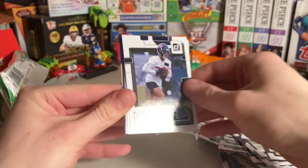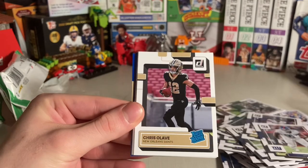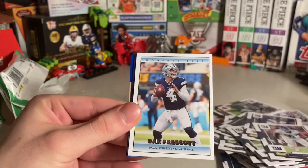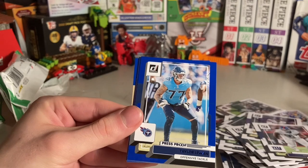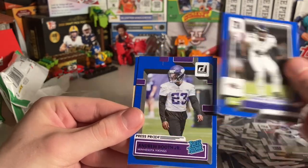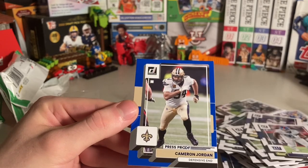Alright, onto the rookies. I wonder if Brock Purdy has a rated rookie. Derek Stingley Jr., Chris Olave — he's pretty good. Kyler Gordon. I like the retros — Donruss '92. Dak Prescott, Taylor Lewan, Marlon Humphrey, Andrew Booth Jr., and Cameron Jordan.